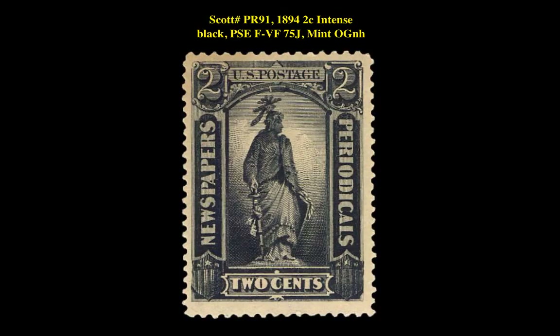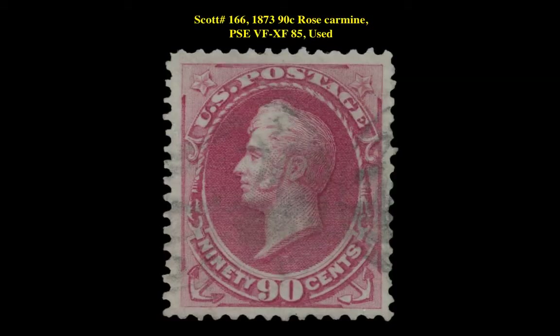The next stamp is a Scott PR91 1894 2 Cent Intense Black PSE F-VF 75J Mint Original Gum Never Hinged. This stamp is currently for sale on our Marketplace at $375.